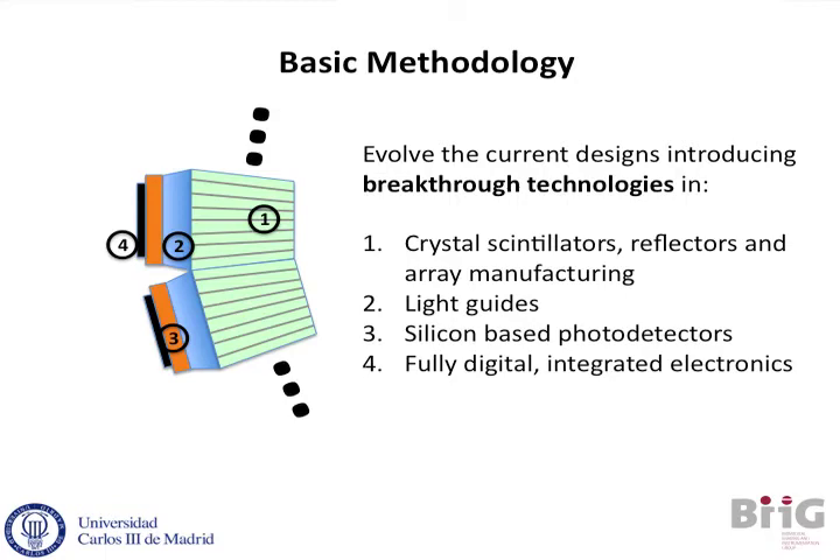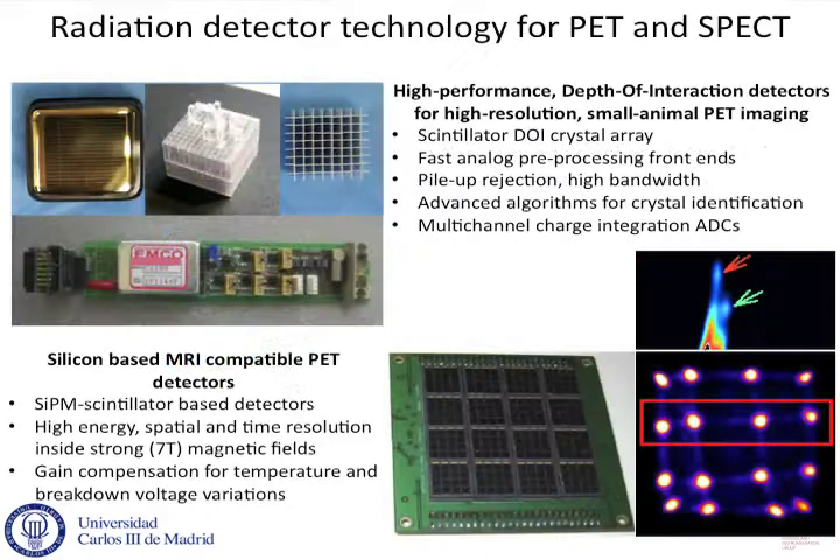Our basic methodology is very simple. We take the conventional detector, break it down into its main key components, and we try to introduce breakthrough technologies in each of them, going from the scintillator all the way down to the back-end electronics, working on fully digital detectors.